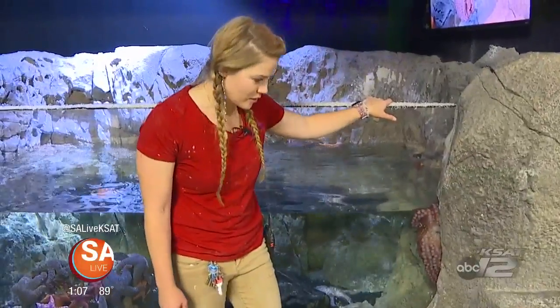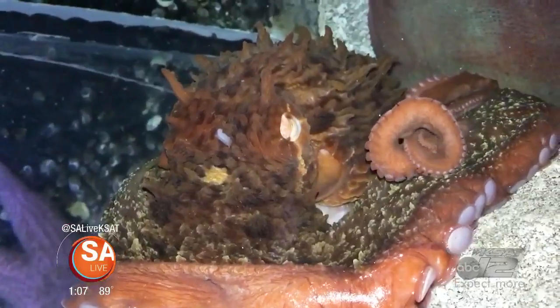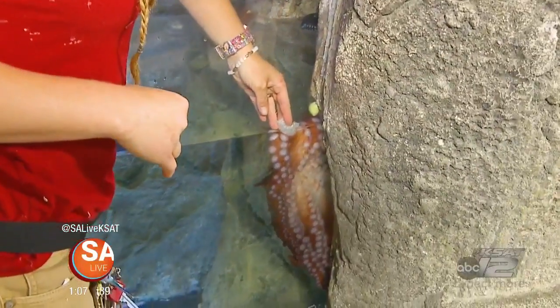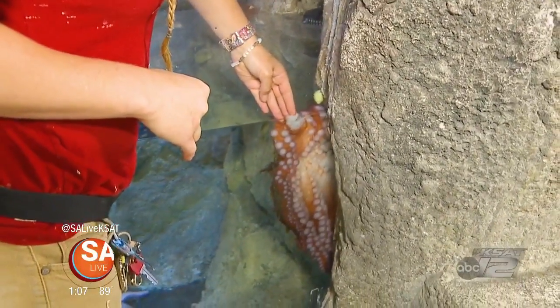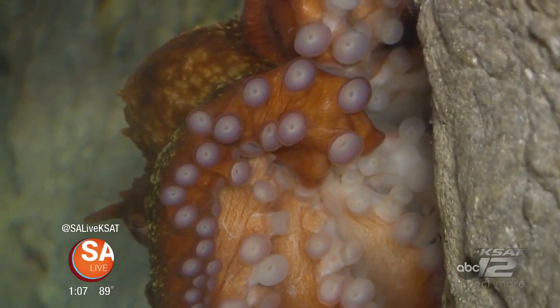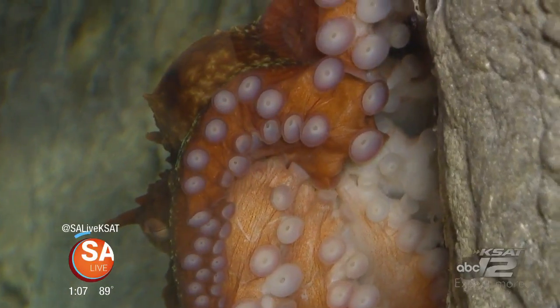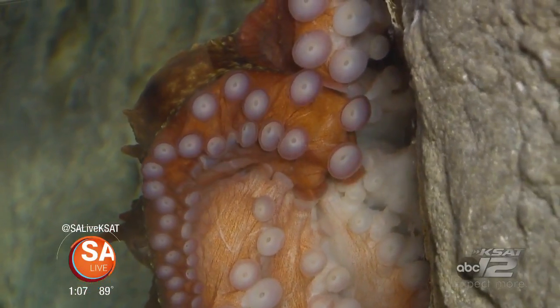She is a giant Pacific octopus. Her name is Cousteau, after Jacques Cousteau. When I have a piece of food, she'll grab a hold of it and bring it down to the middle of her body, which is where her mouth is located. One thing that octopuses have on their suction cups is what is called chemotactus.